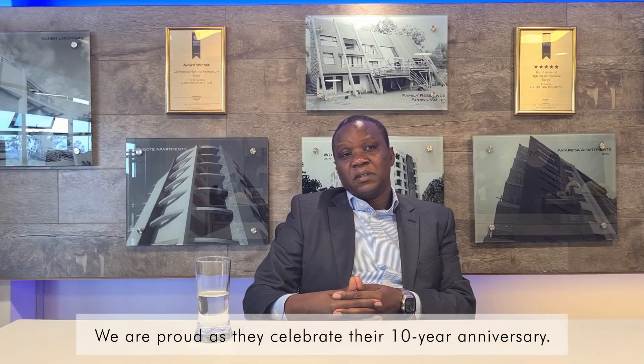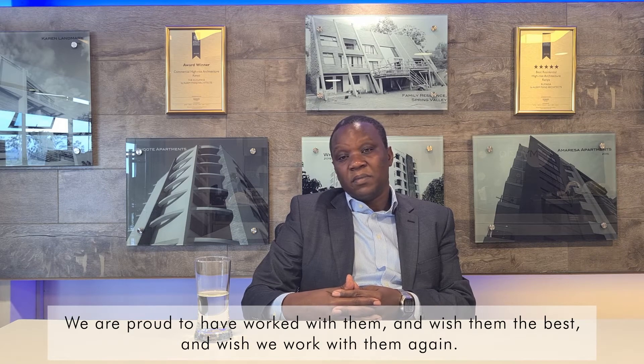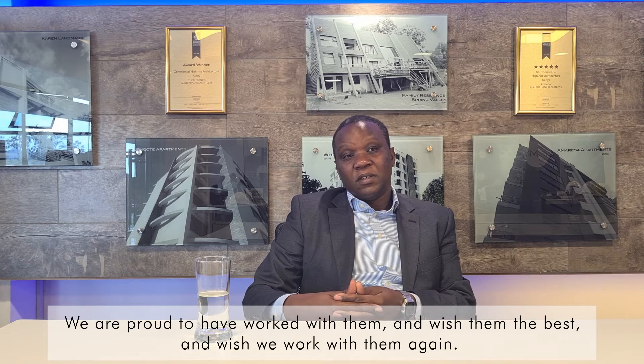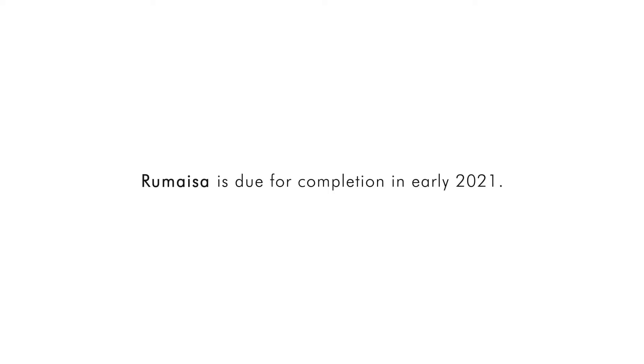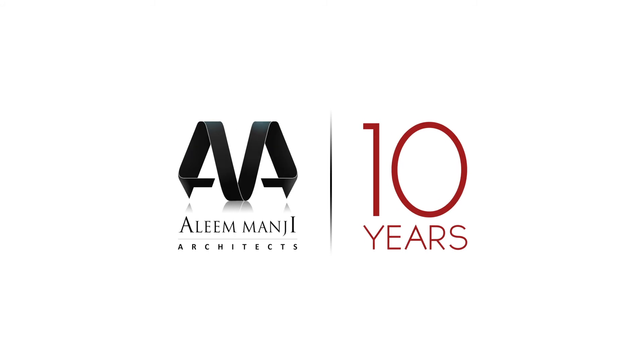We are proud as we celebrate their 10-year anniversary. We are proud to have worked with them, and we wish them the best. We hope to work with them again. We congratulate Aleem on reaching this 10-year milestone and we look forward to working with them in the future. 10 years of great designs and great service — Aleem Manji Architects.